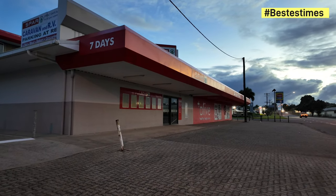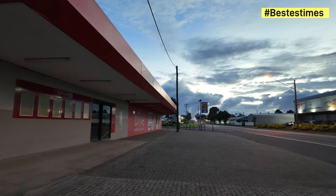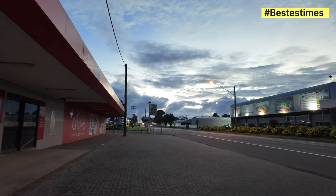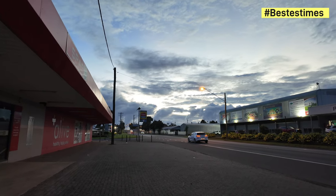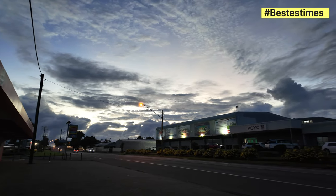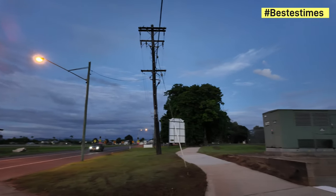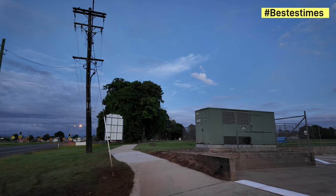Hi and welcome back to another Best of Times Reborn YouTube video. Check out the cloud formations — I wonder if that's anything to do with that low hanging around. It's a tour towards the showgrounds, top of the PCYC, and around. This is Best of Times Reborn, I'm your host Brad.